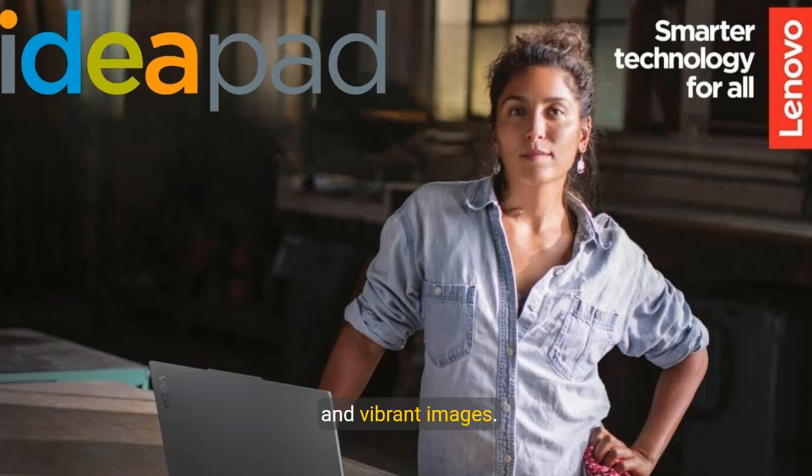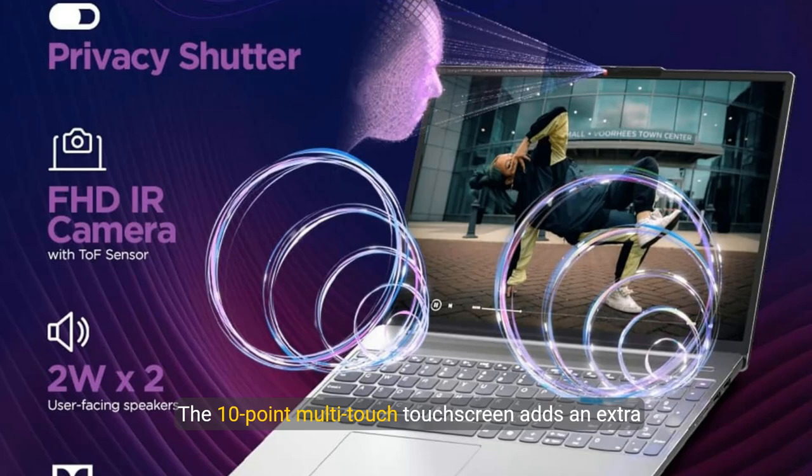The 15.6-inch FHD IPS display brings your visuals to life with 300 nits of brightness, offering crisp and vibrant images. The 10-point multi-touch touchscreen adds an extra layer of interactivity, making it perfect for creative tasks and immersive entertainment.